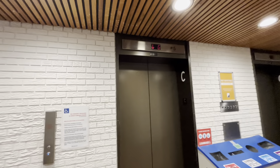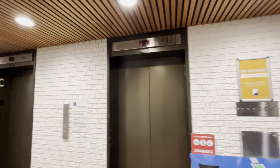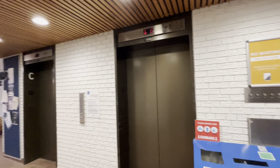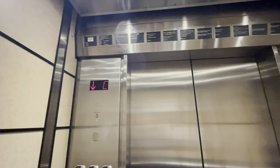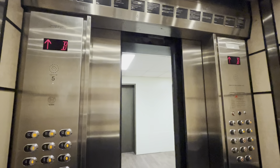The subway is literally right below us. It's crazy. The subway platform is literally on your side of this. This is crazy.